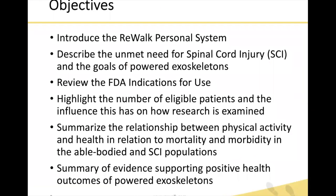Our objectives for today are to introduce the Rewalk personal system, describe the unmet need for individuals with spinal cord injury, and review the overall goals for powered exoskeletons. We will review the FDA indications for use and highlight the number of eligible patients, how this influences the research, and finally summarize the relationships between physical activity and health for both the able-bodied population and paraplegic spinal cord injury patients, as well as a summary of evidence supporting positive health outcomes for powered exoskeletons.